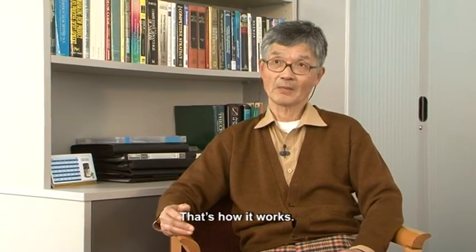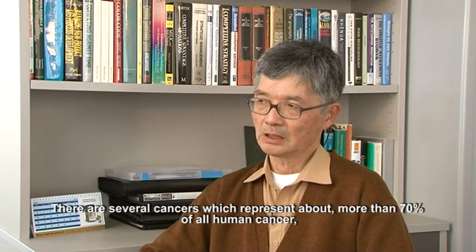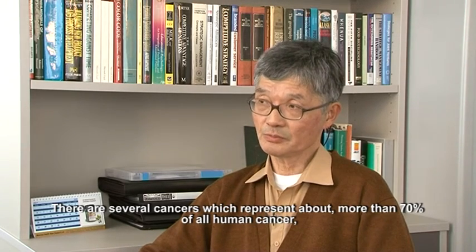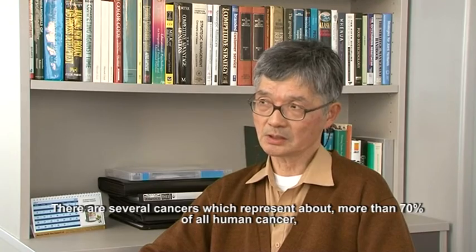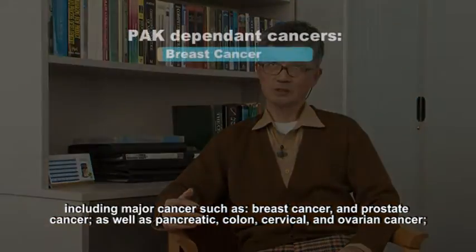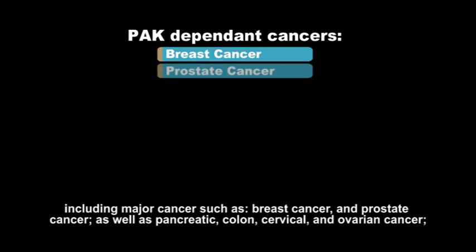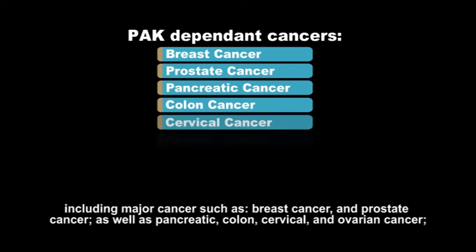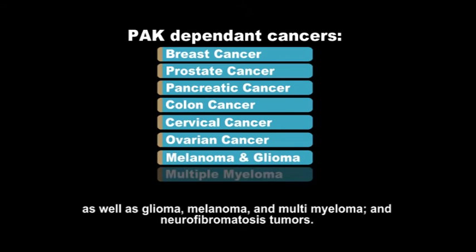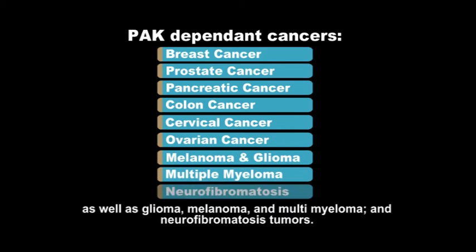There are several cancers which represent more than 70% of all human cancers, including major cancers such as breast cancer and prostate cancer, as well as pancreatic, colon, cervical, and ovarian cancer, as well as glioma, melanoma, multiple myeloma, and NF — the neurofibromatosis tumours. These are a short list of target tumours to which BIO30 is contributing.